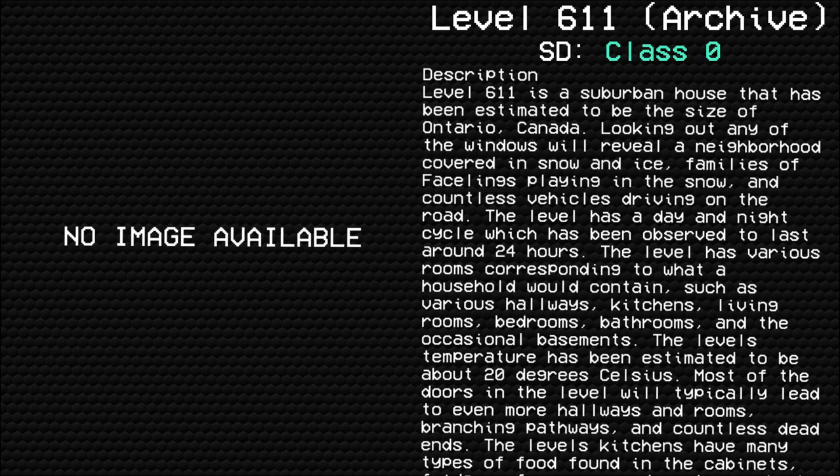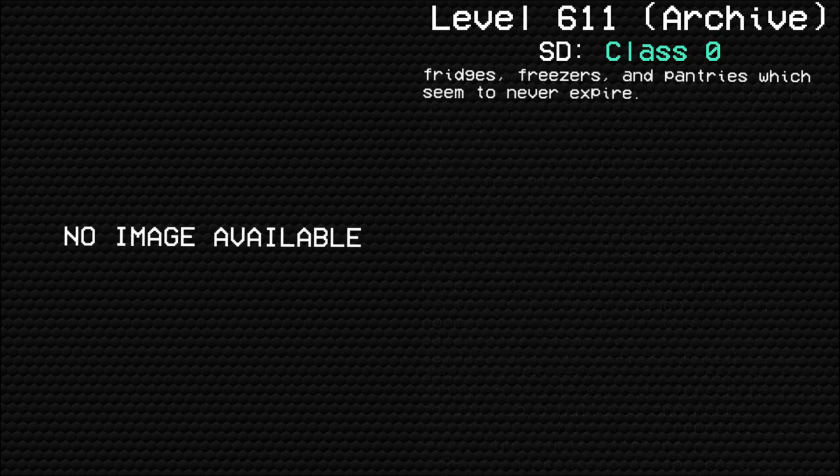The level's temperature has been estimated to be about 20 degrees Celsius. Most of the doors in this level will typically lead to even more hallways and rooms, branching pathways, and countless dead ends. The level's kitchens have many types of food found in the cabinets, fridges, freezers, and pantries, which seem to never expire.